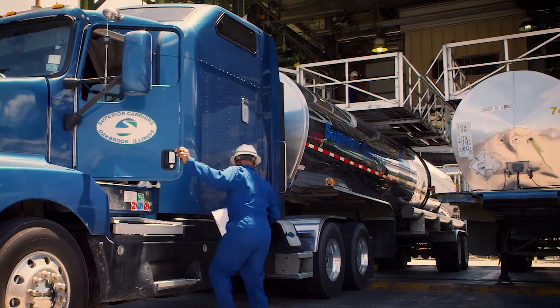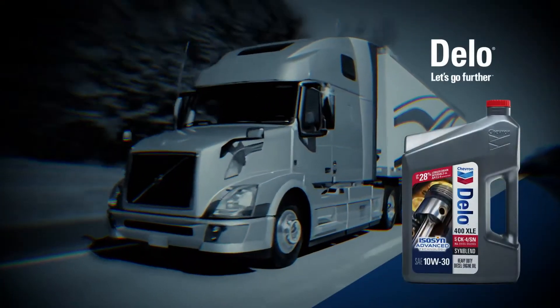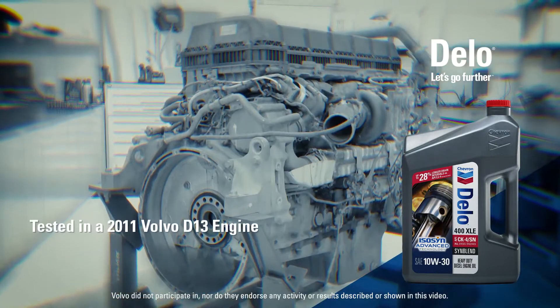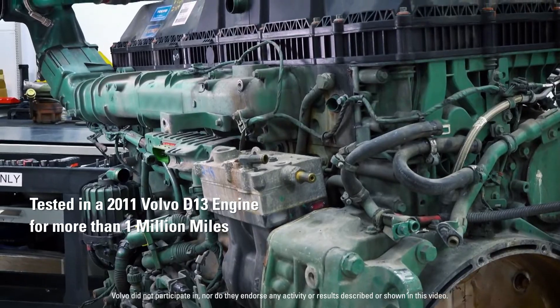In this recent field trial, we tested Delo 400 XLE 10W30 in demanding real-world conditions — specifically in a 2011 Volvo D13 engine used to haul freight in over-the-road service for more than a million miles.